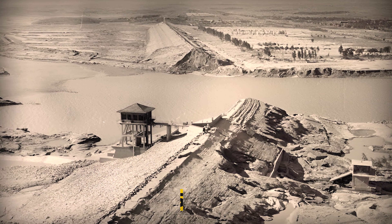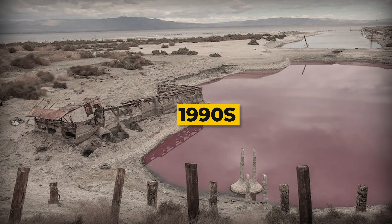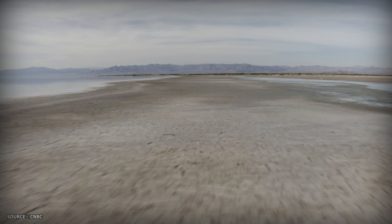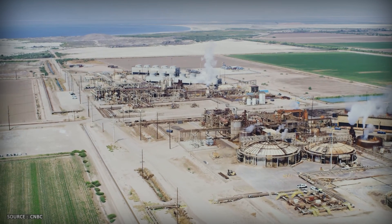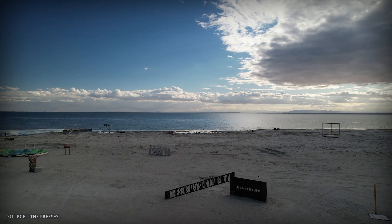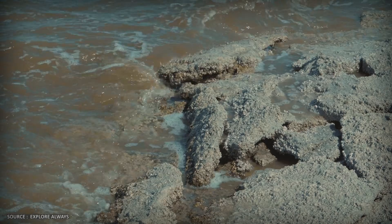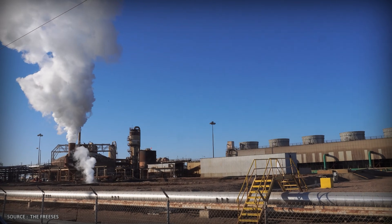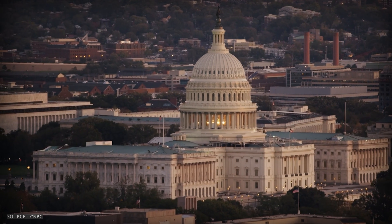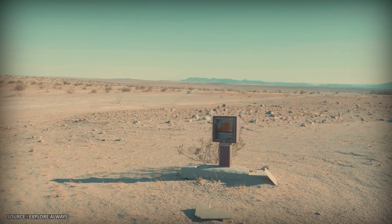An engineering mistake in 1905 created a lake. Environmental neglect in the 1990s turned it into a poison. Geological luck in 2025 revealed it was sitting on a treasure the whole time. It's geography's final irony: the same tectonic forces that created the trap also created the treasure. The same basin that concentrates deadly dust also concentrates the metal that could power our future. Now it's a race — can American politics move faster than evaporation? Can we extract the lithium before the lake becomes nothing but toxic wind?